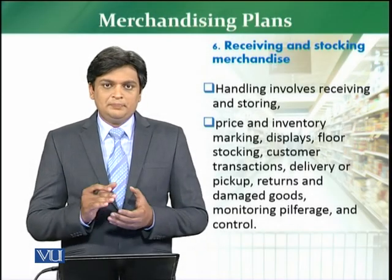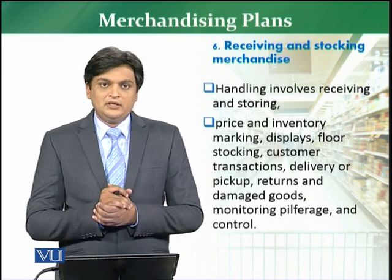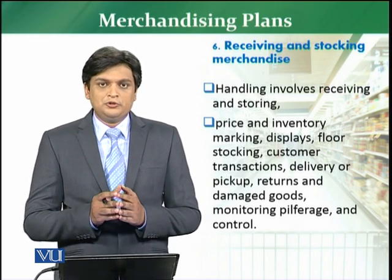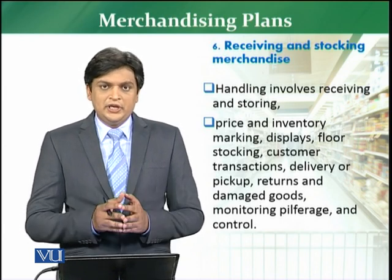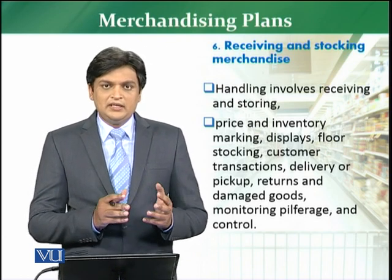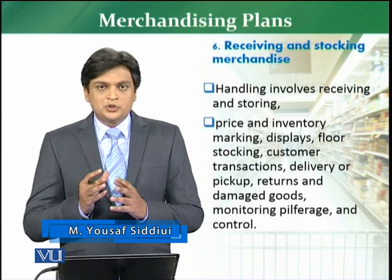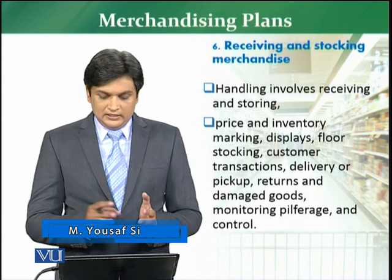After concluding the purchases, we move to the next step: receiving and stocking the merchandise. When a retailer receives the stock, it involves stocking and warehousing the merchandise into the store. Handling involves receiving, storage, and warehousing of goods. Normally the retailer has a goods receiving area and a storage area — this depends on the size of the store and the warehouse, and on the agreement between the supplier and the retailer.